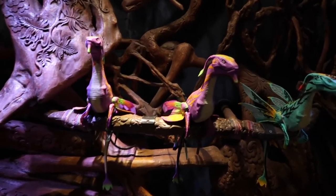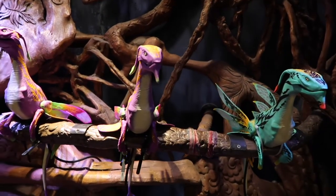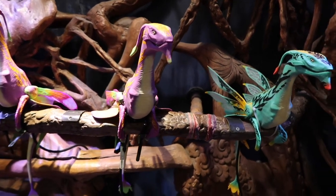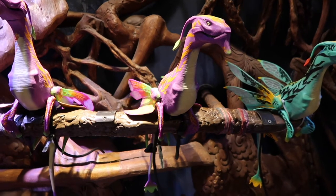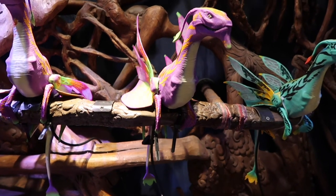Over here is a place where you can adopt a Banshee. They have a full bunch of different colours. Oh, they're so cute — they move and everything. Look, you can get his wings to move. Adorable.